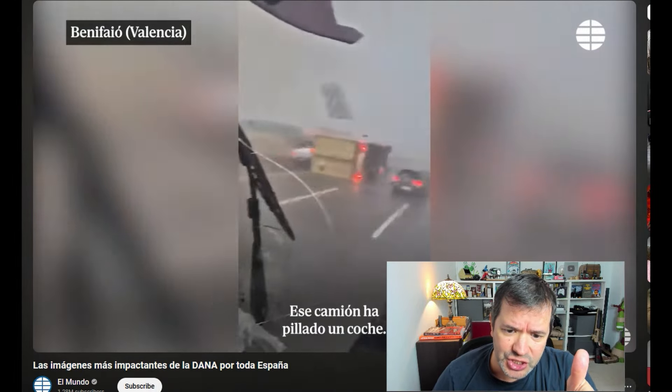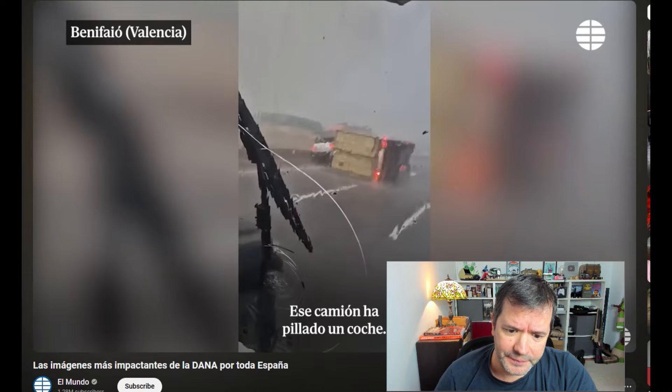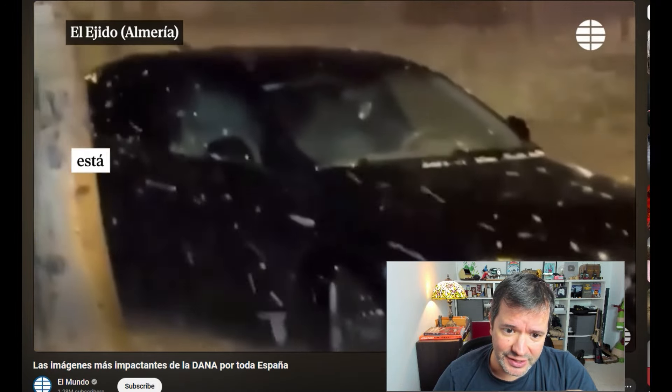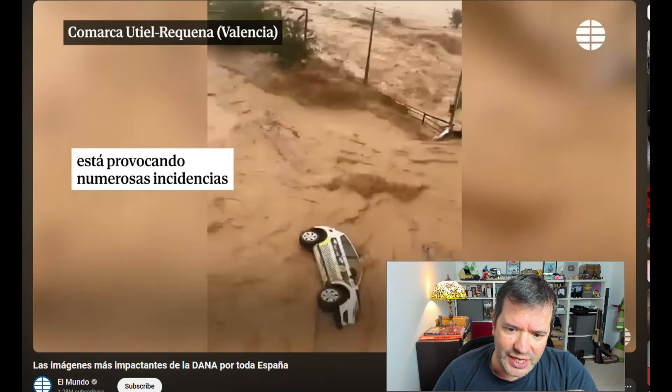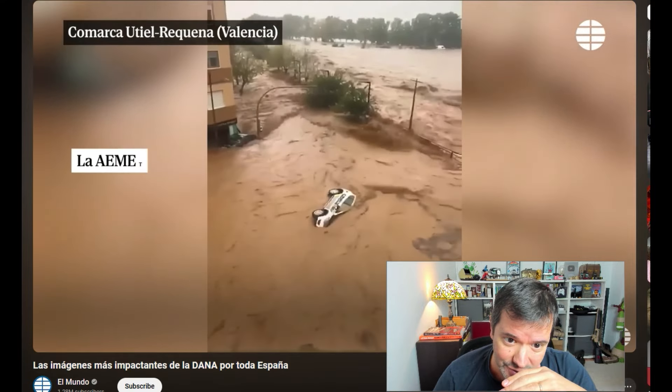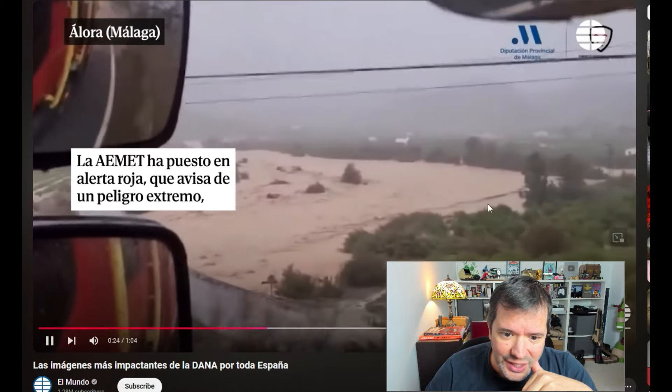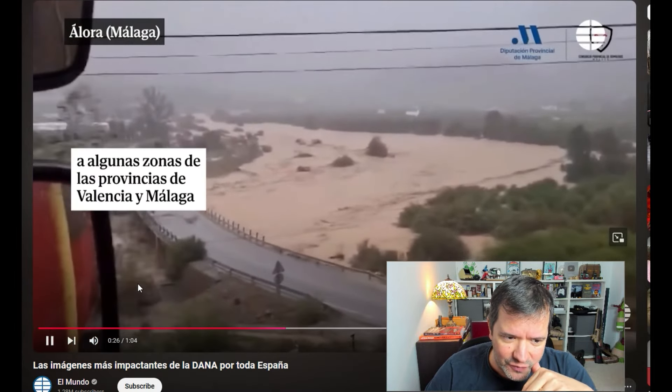It just throws trucks over. Look at this. Look at the signs. Look at the water. It's over — this is a river, this is a sidewalk. It just washes everything over. It is insane.